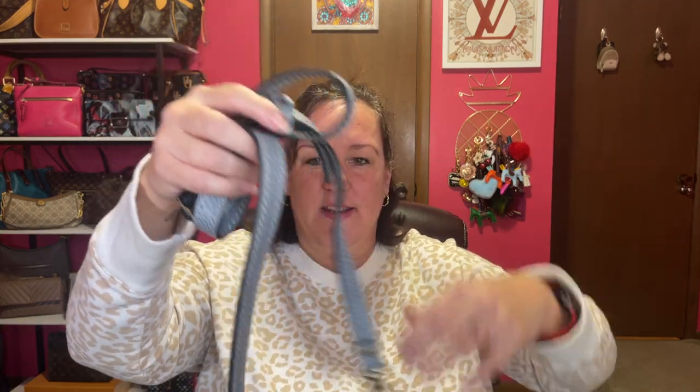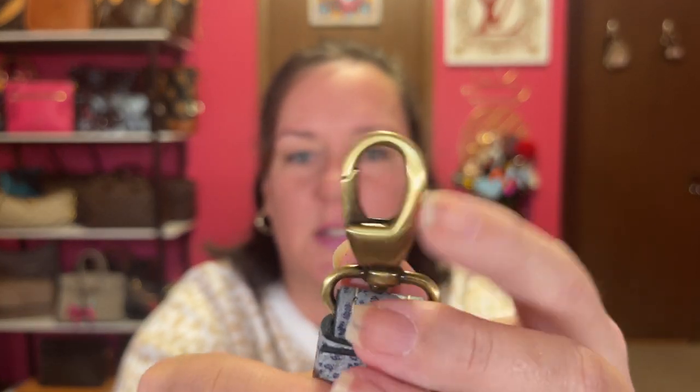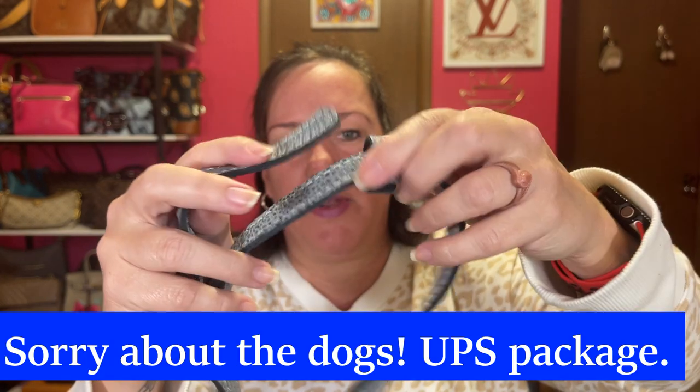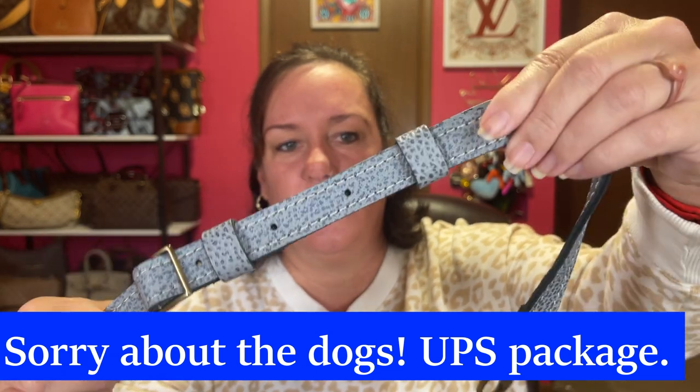I told her not to do it. Here's the crossbody strap that it comes with. It has — whoa — five adjustments on one side and eight adjustments total. Oh my gosh, a lot of adjustments. So I guess it can be a shoulder bag or a crossbody. Forgot to show these lobster claws — they're very substantial. And it has the extra for this loose strap here. You've got the extra. Very nice.